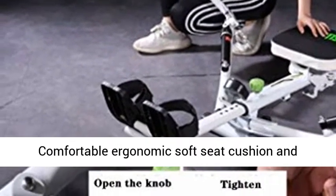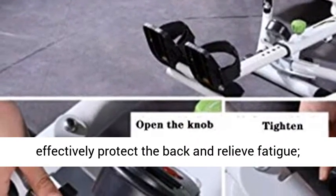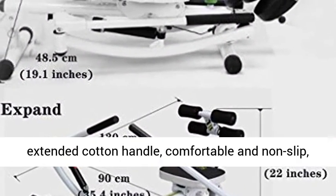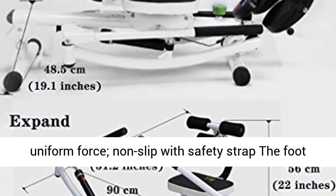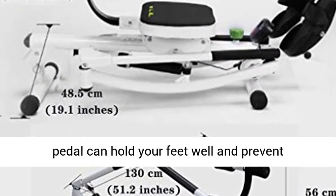The ergonomically designed rowing machine features a comfortable soft seat cushion and backrest that adapt to the human body curve, effectively protecting the back and relieving fatigue. The extended cotton handle is comfortable, non-slip, and applies uniform force. The non-slip foot pedal with safety strap holds your feet well and prevents slipping.